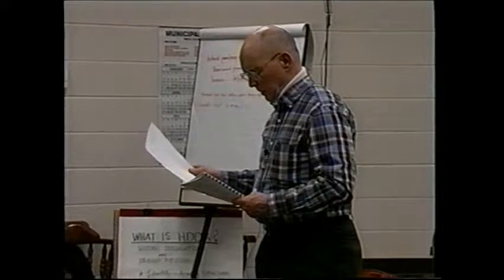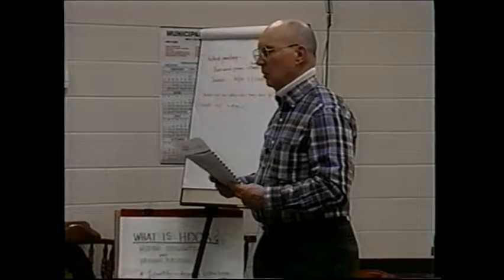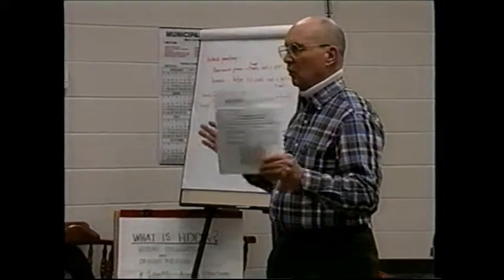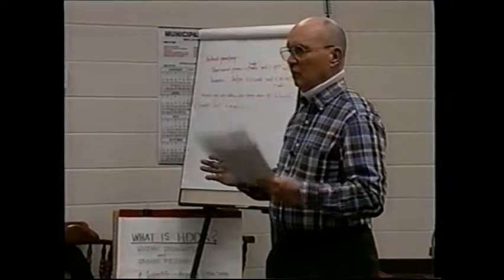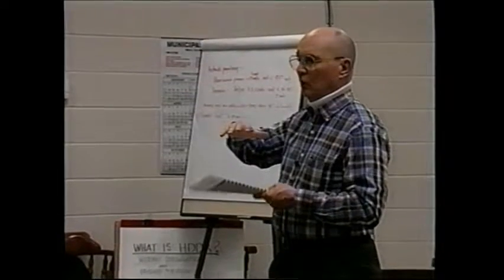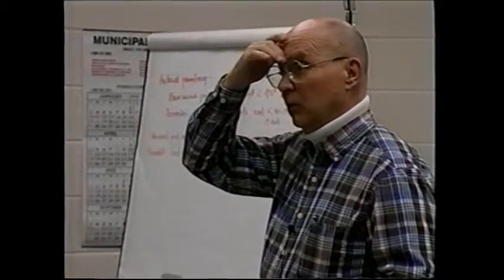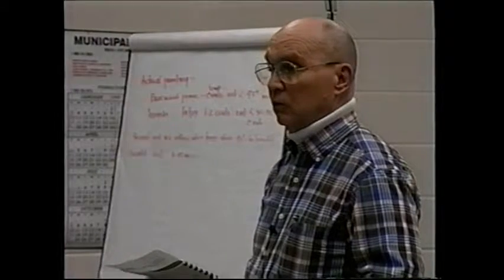Again, like windows, leave those openings the size that they are. Work with that size — don't change it. It was a temptation in the 70s during the energy crisis to pull those windows down and put smaller windows in. In historic homes, windows really have an enormous impact on the visual character and integrity of the house, and so do doors.